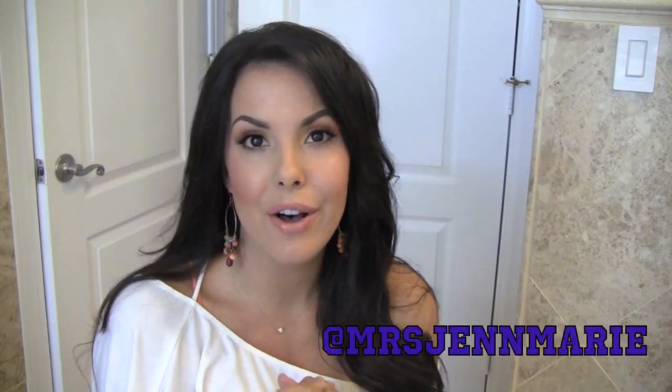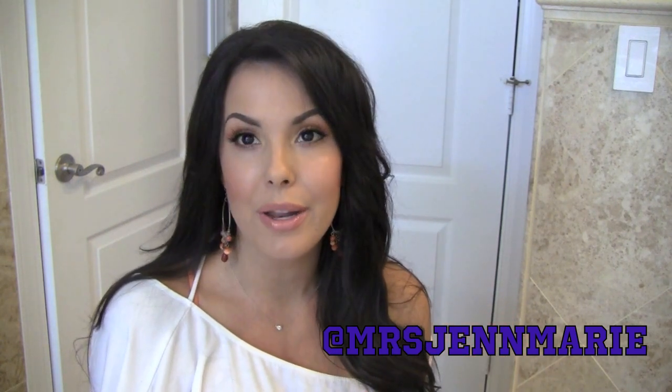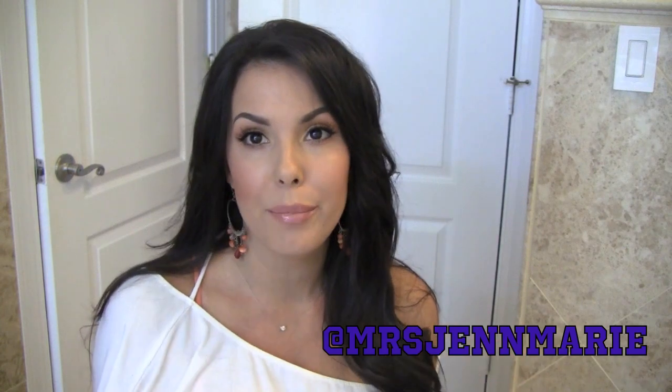Hi guys, it's Jen, and today I have a haul video to share with you — pretty much things that I bought through the month of July, kind of a collective haul video. A couple of the items I am super excited about, so I can't wait to share them with you. Most of them are beauty products, so let's get started.